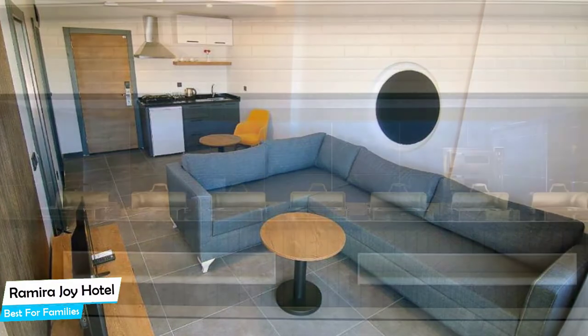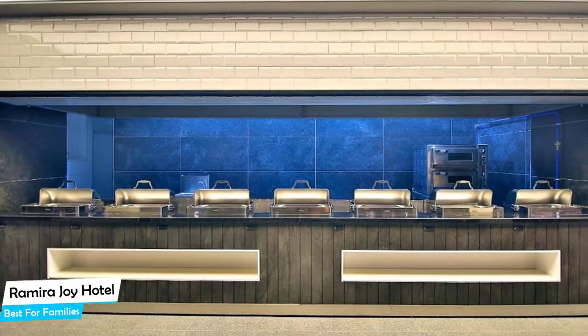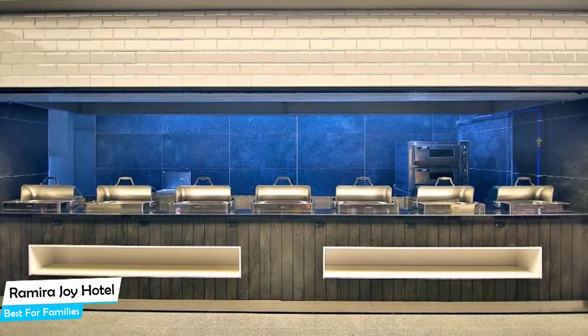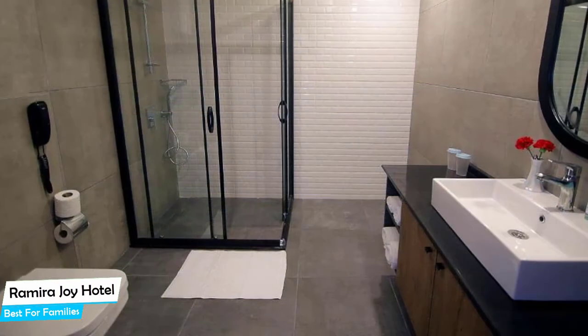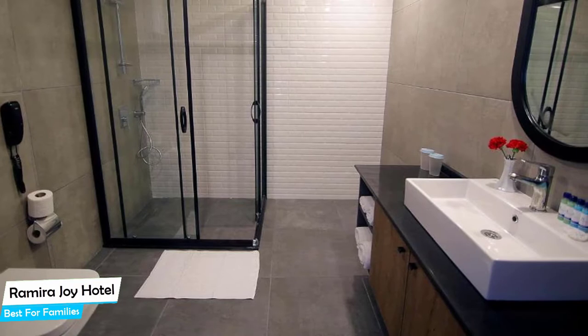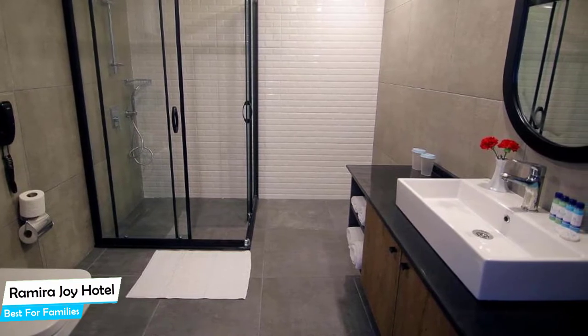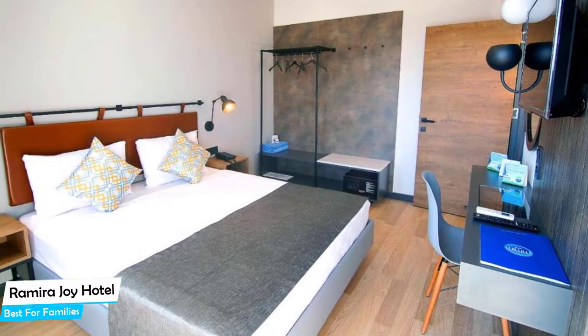Nearby attractions include Sulamaniye Kamiye – 0.1 miles, Alanya Aquapark – 0.3 miles, and Banoa – 0.01 miles. Among other things, the hotel offers its guests free high-speed internet, free parking, pool, fitness center with gym/workout room, free breakfast, bicycle rental, kids-stay-free, and more.